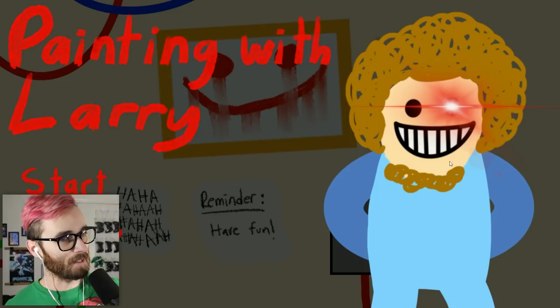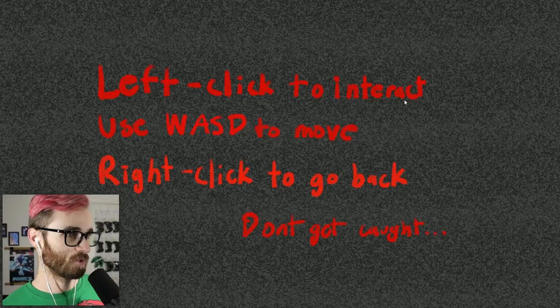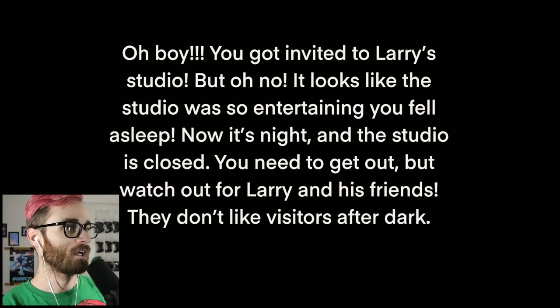This is like an escape-the-house type game where you try to escape Larry. Quality: low. Controls: left click to interact, left to move, right click to go back. Don't get caught. Okay, simple enough, let's start the game.